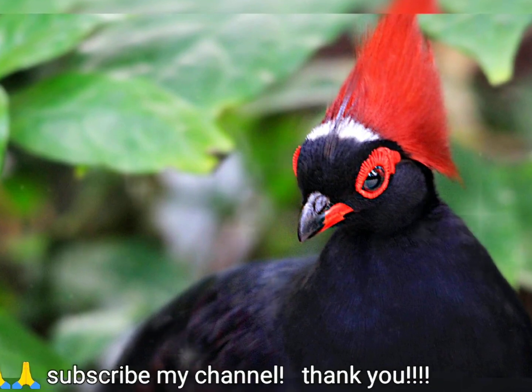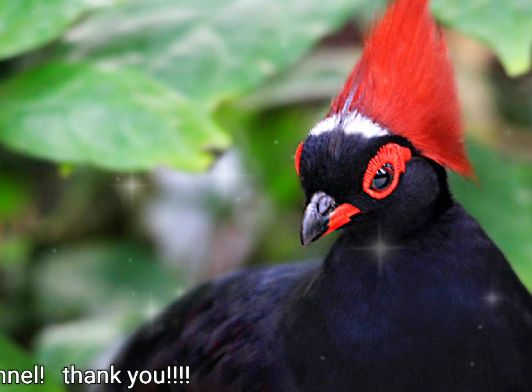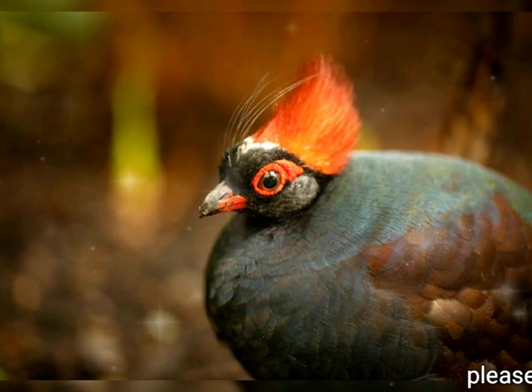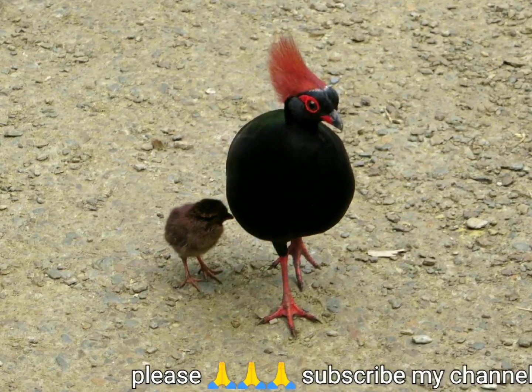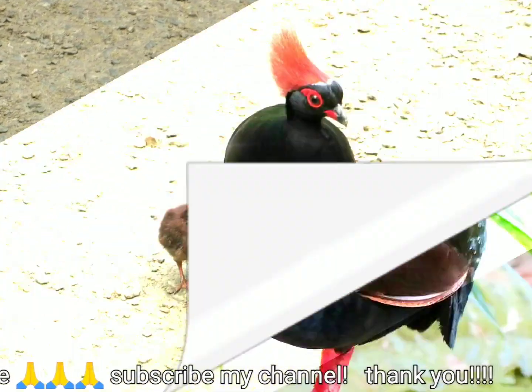The crested partridge is usually seen singly or in pairs as it uses its feet to probe the forest floor for fruit, seeds, and invertebrates. When disturbed, it prefers to run, but if necessary it flies a short distance on its rounded wings. There is some concern about the effect of habitat destruction on this bird, especially with regard to logging.